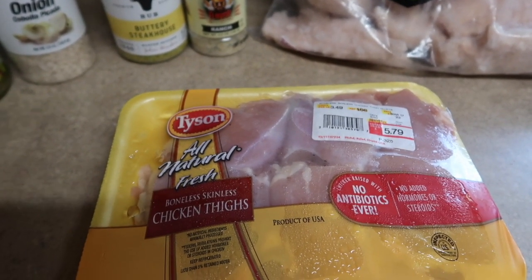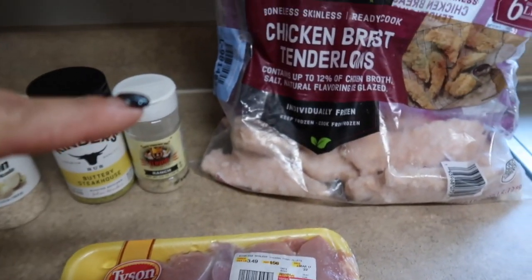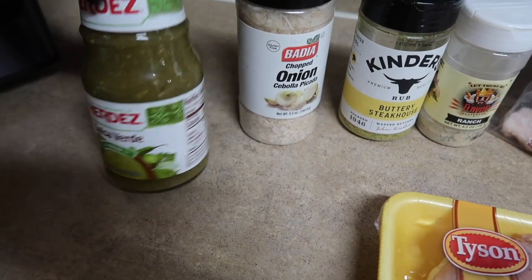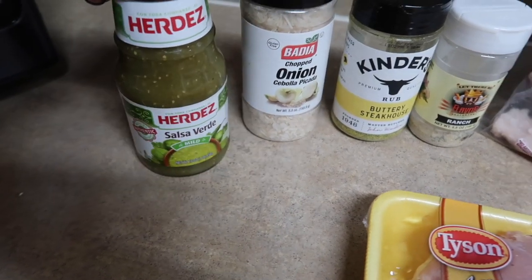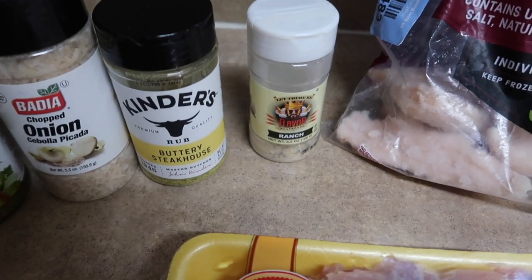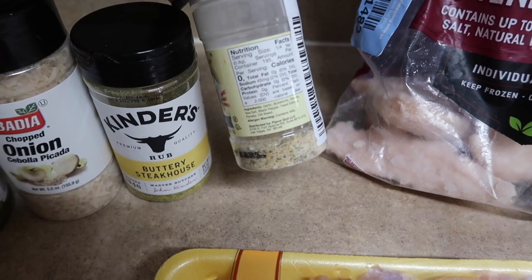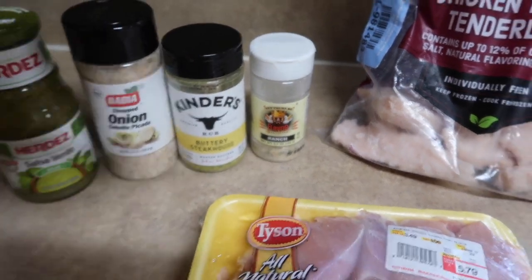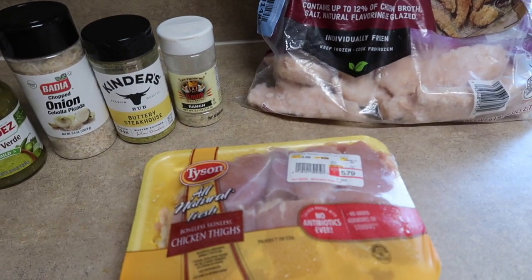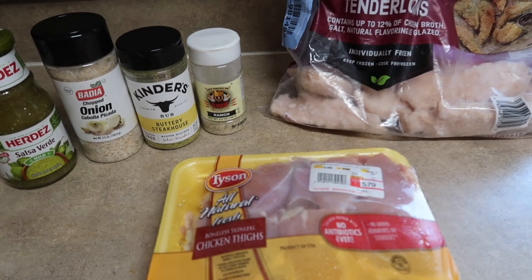I'm also using one pack of boneless skinless chicken thighs. Chicken thighs are a lot juicier, tender, and delicious and add a ton of flavor; however, because they are higher in calories and fat, I'm only doing one pack of thighs alongside the chicken breast tenderloins. I'm adding the entire jar of mild salsa verde — 10 calories a serving — some chopped onion flakes, some Kinder's Buttery Steakhouse, and Flavor God's Ranch Seasoning which has super good ingredients and zero calories. I'm going to brown them in my Dutch oven first, then put them in the oven on low and let them cook while I finish the rest of my meal prep.